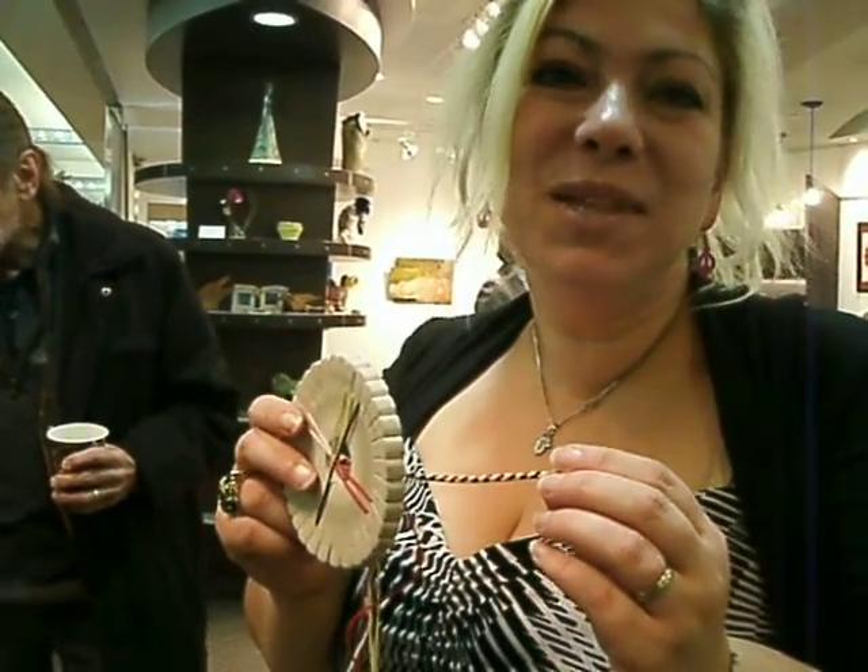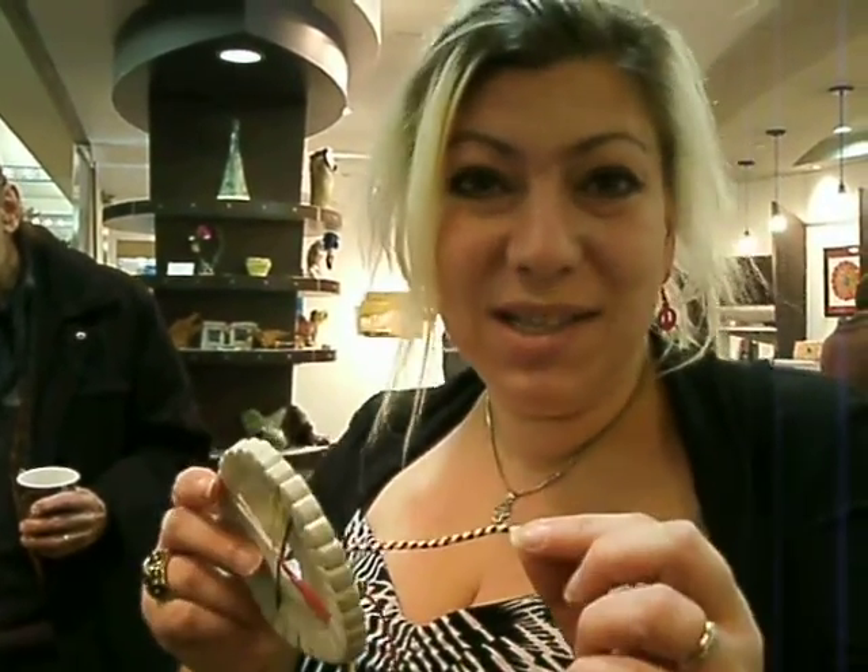Hello, my name is Kate Kaplan, and I do custom orders for kumihimo, which is a Japanese braiding style.